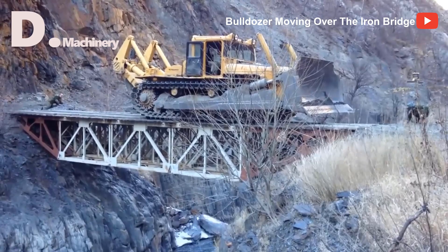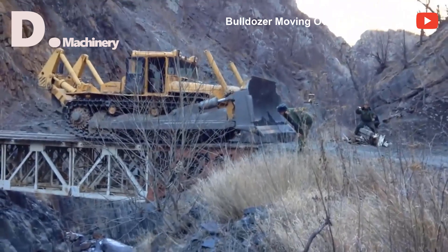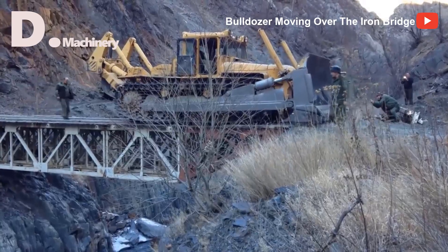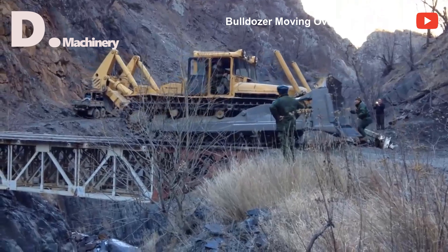The two men carefully watched the car pass over the bridge little by little. Crazy — the bulldozer crosses the bridge by itself without any driver. I don't think you should do something like that yourself; it's dangerous.